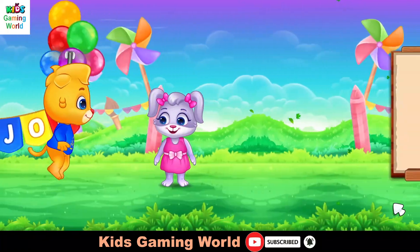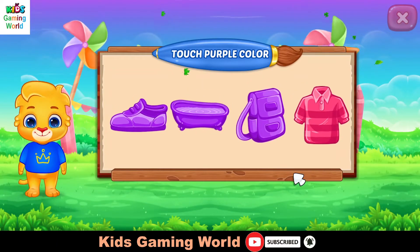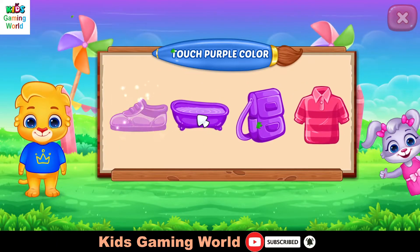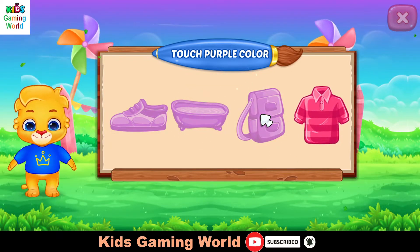Wee! Touch purple! Color! Well done! Nice! Woohoo!